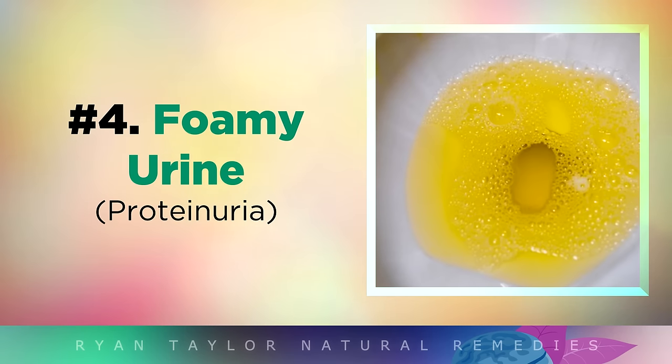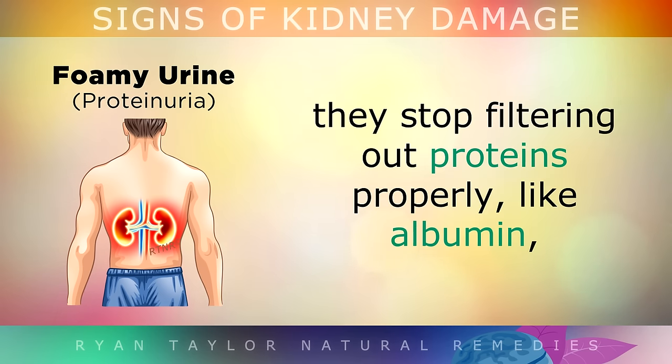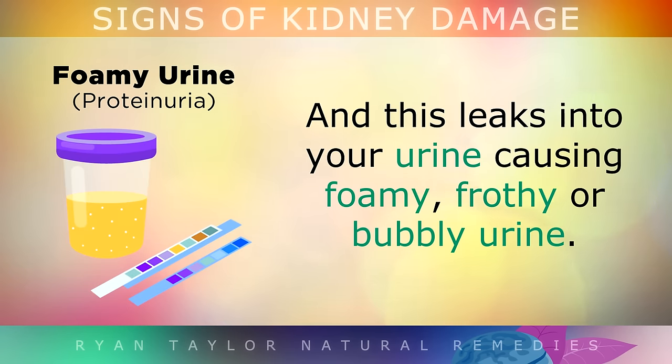Sign 4 is Foamy Urine. If your kidneys become more severely damaged, they tend to stop filtering out proteins properly, such as albumin, and this starts leaking out into your urine, causing foamy, frothy or bubbly urine in the toilet.